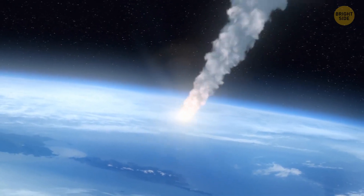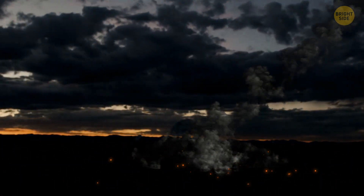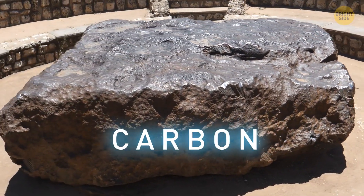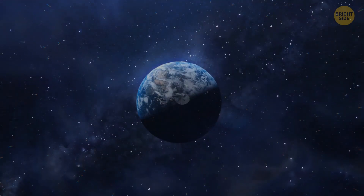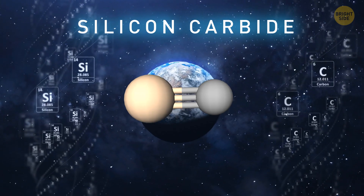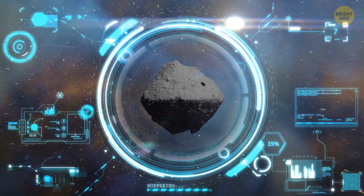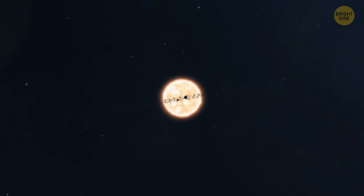Meteorites are generally space rocks that survive the fall through the atmosphere to land on Earth. They're usually rich in carbon, just like the asteroid Ryugu. But the material on Ryugu is even more specific and something you can't stumble upon on our planet: silicon carbide, a combination of pure silicon and pure carbon. The material Ryugu is made of is so unusual it even tells us the asteroid was formed in the outer solar system.